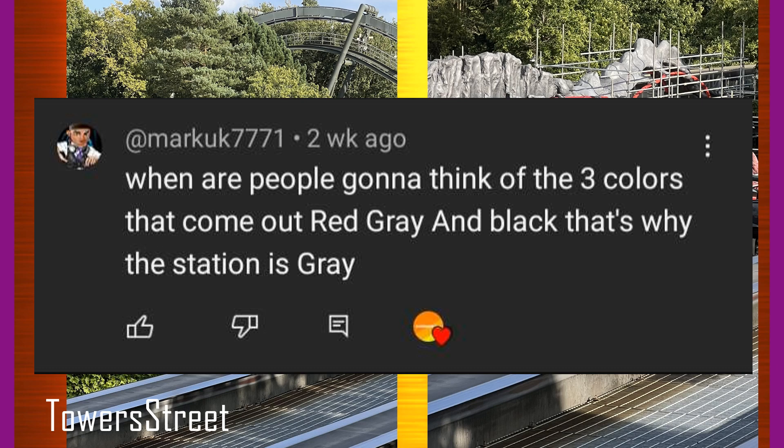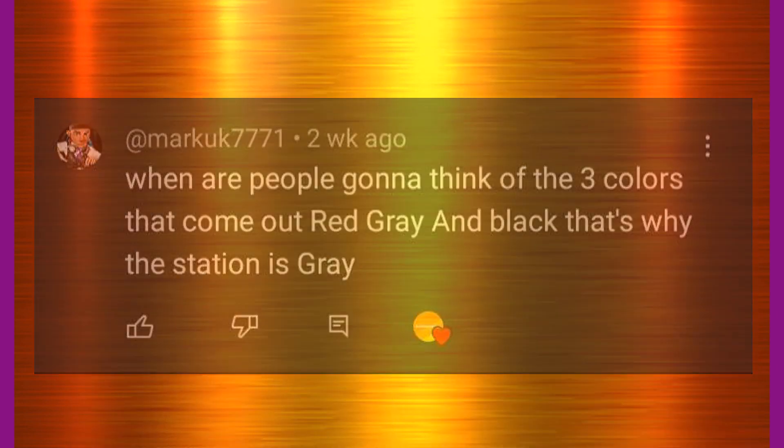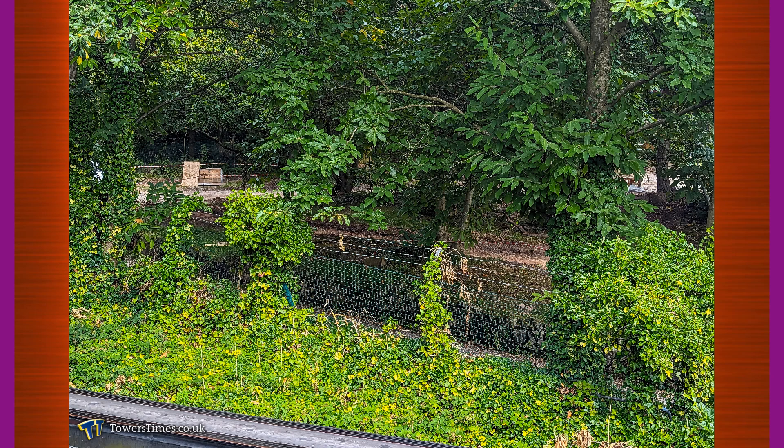Thank you to that commenter, I would not have thought of that. I didn't even remember that grey was on there, but it is indeed on that list. And yeah, the station does look very nice. The queue has continued to be demolished in the extension area. And the queue by Galactica's lift hill has also been removed. So perhaps that could be coming back — that hasn't been used in forever — so that'll be interesting to see what they're doing over there.